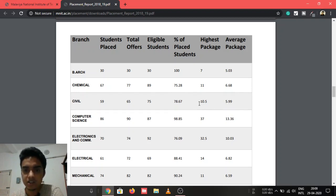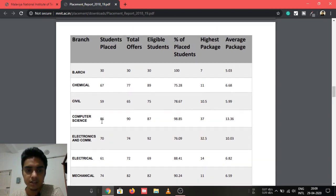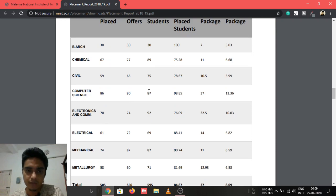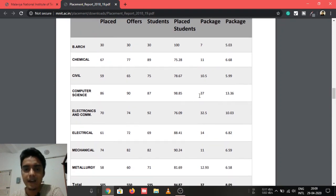Civil Engineering had an average package of 5.99 LPA and highest package of 10.5 LPA. For CSE, 86 students got placed with 90 offers out of 87 eligible — 98.85% placement, maximum package 37 LPA, and average package 13.36 LPA. As usual, the salary is highest in Computer Science.